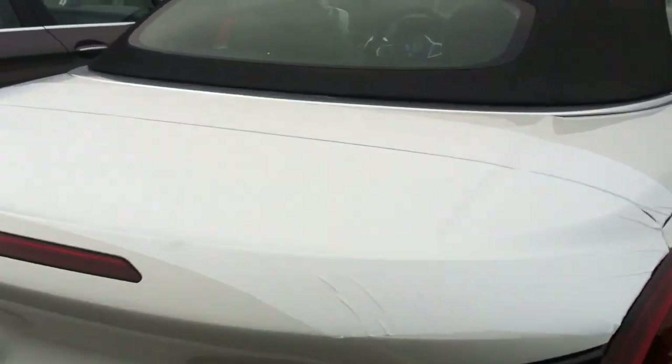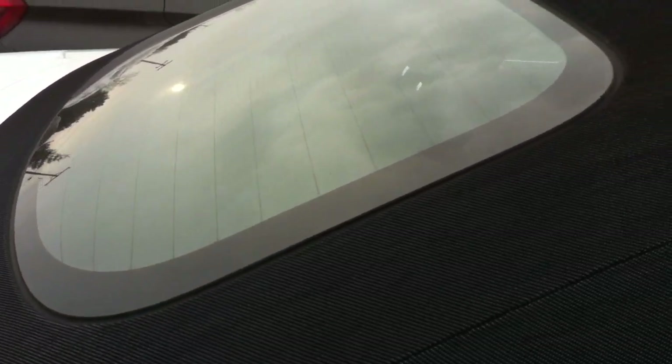Check out how they did this window right here — almost seamless. I think that's a moonlight black soft top.